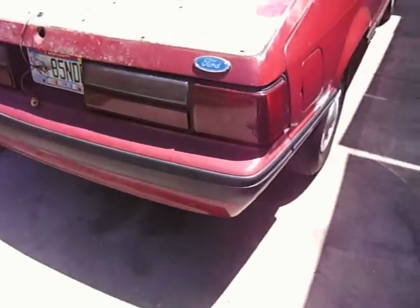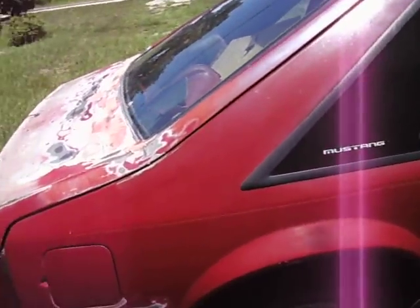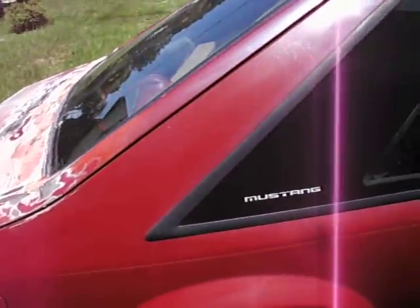The bumpers are good on this car. I've parted out some Mustangs in the past, so it did have a lot of good parts — the bumpers were clean, front and rear.